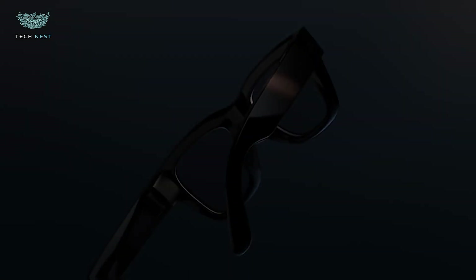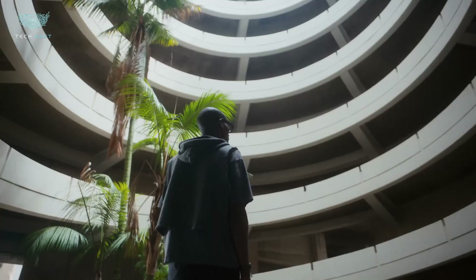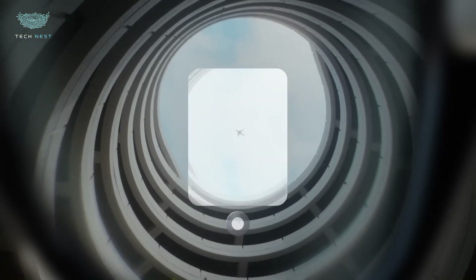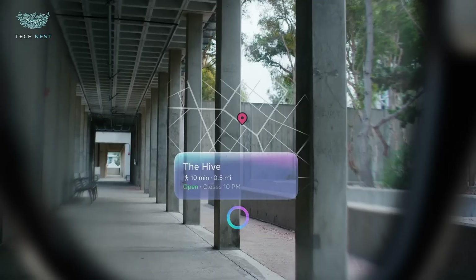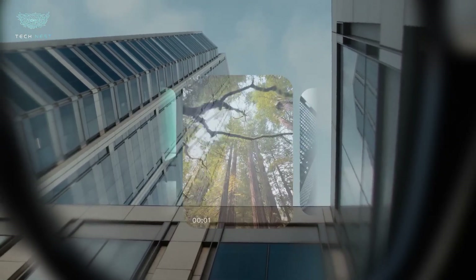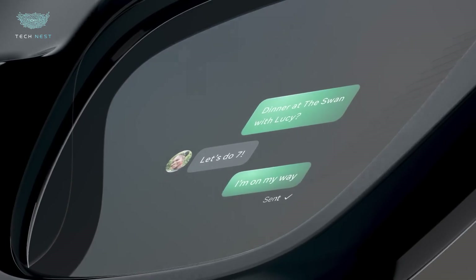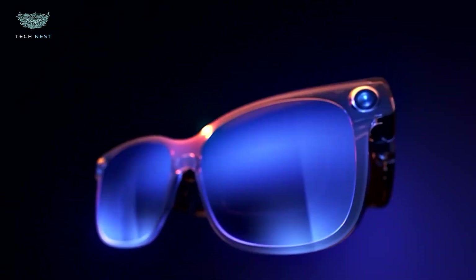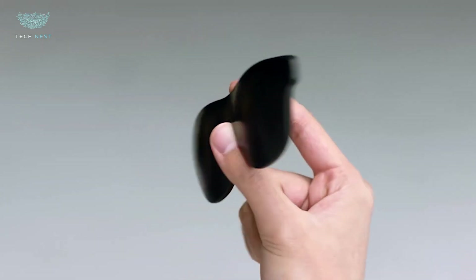Ray-Ban Meta might have started the hype, but 2026 just changed the game. The new generation of smart glasses are smarter, cheaper, and way more powerful than ever before. And they're not coming from Meta. From AI-powered assistants and cinematic displays, to lightweight AR designs that don't even need a phone, these glasses prove that innovation isn't owned by one brand anymore.